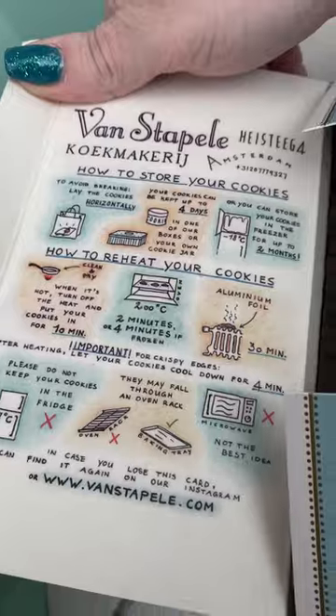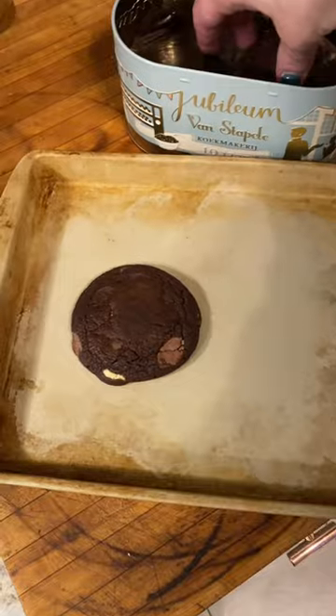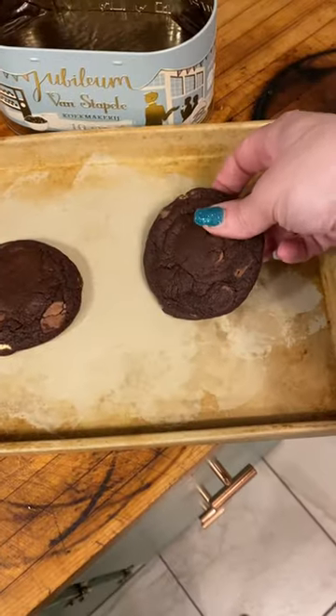There are even instructions on how to reheat them at home. Honestly, they are a classic American-style cookie, which you don't really find in Europe that often, so I think that has to do with why it is just so sought after here. It does have extremely high quality ingredients and is totally delicious.